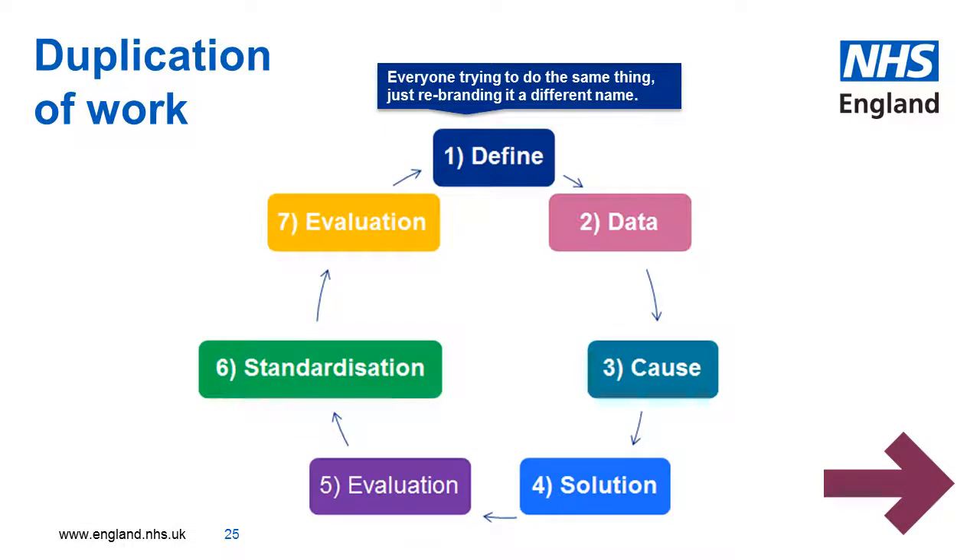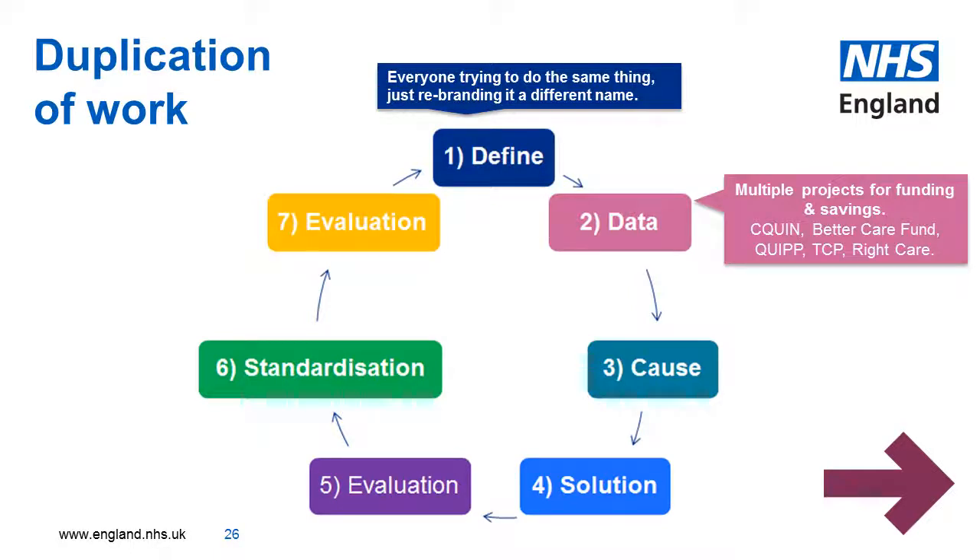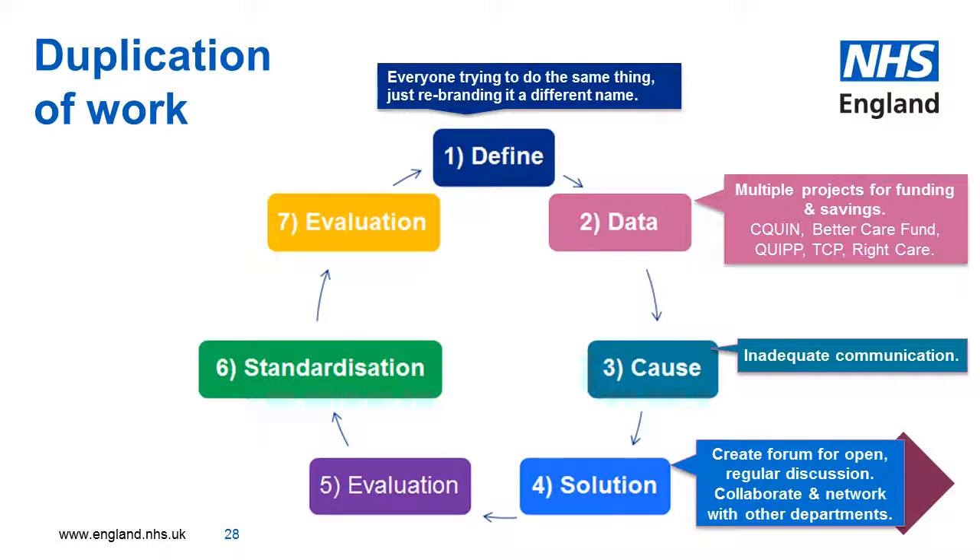So how am I using these steps to solve duplication of work? To define the problem: everyone is trying to do the same thing, just rebranding it, calling it under a different name. I noticed duplication of work is prolific in the NHS. So I went about collecting data from the CCGs to look at what they are doing to make viable savings. It was clear that departments weren't communicating with each other. So one solution is to create a relaxed forum for open discussion, encouraging departments to network and link closely with each other.